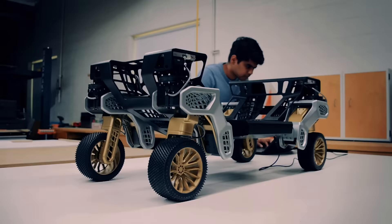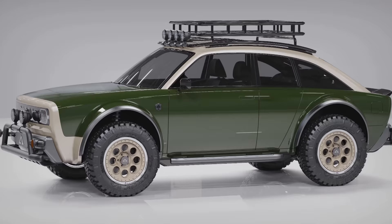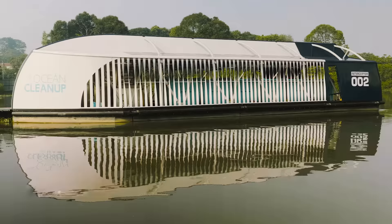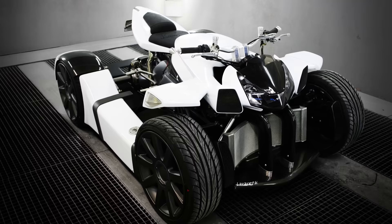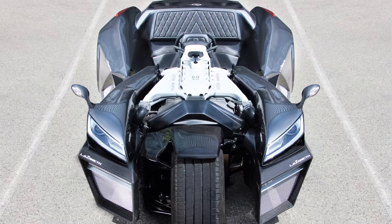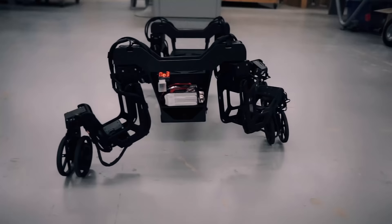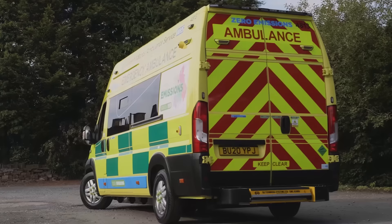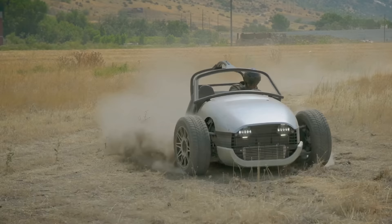When you hear vehicle and innovation in the same sentence, you might think of a sleek car or a reliable truck. The truth is that in 2021, we are seeing much more innovation than merely a shiny new automobile with some extra horsepower. We are seeing these innovations in all areas of life. Let's take a look at just 10 of the most innovative vehicles of 2021.